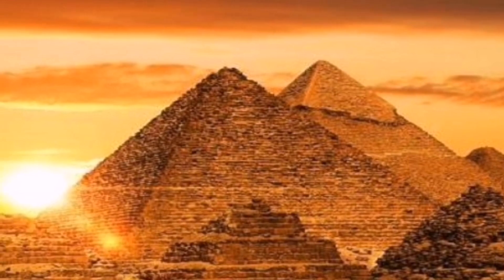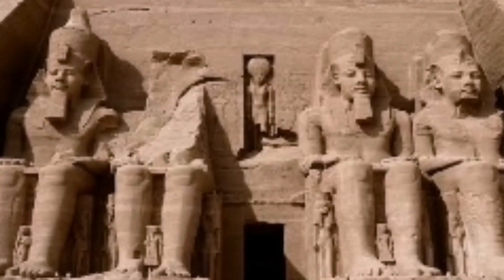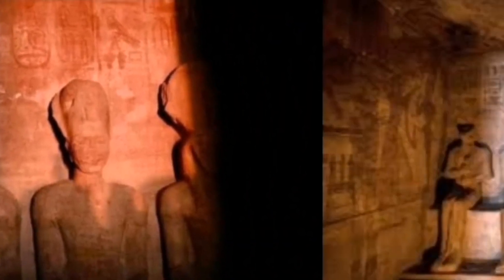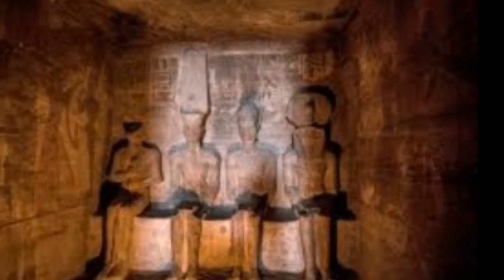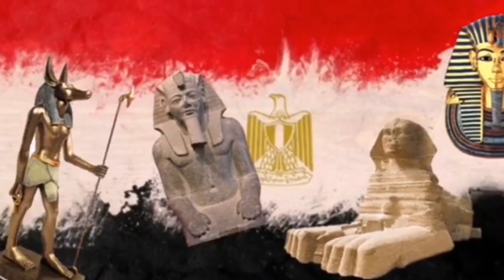Egypt is truly a country of wonders, because even after moving the temple from its original place, the sun perpendicular phenomenon at the Temple of Ramesses II still occurs — but now on October 22 and February 22. Great Egypt, and every statue in you has a greater and greater story.